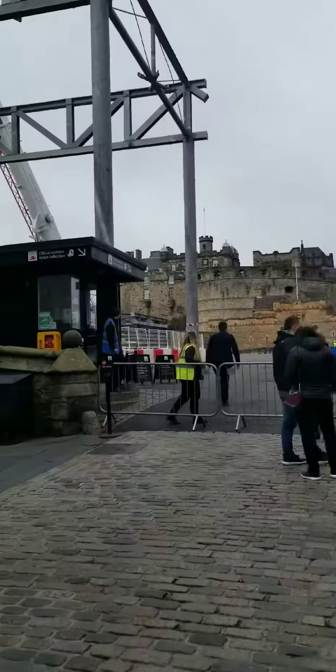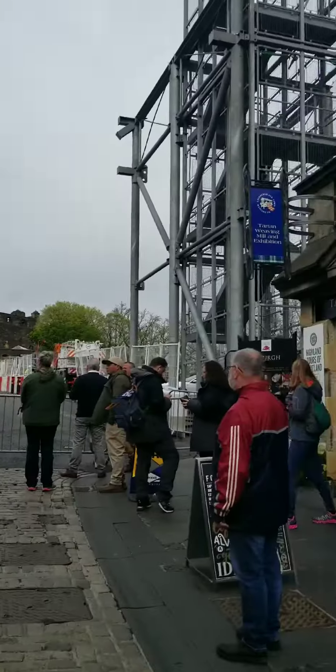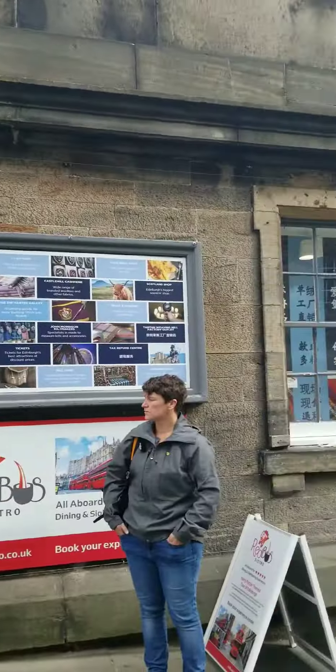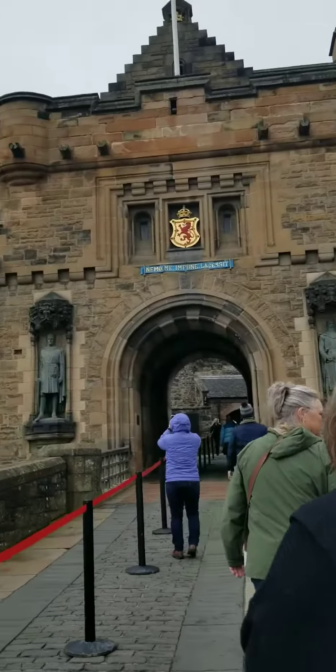Then we went up to the castle, had to wait in queue, but here it is, folks. We're just waiting in line and it's a cloudy day, a little rain, but it's beautiful. Check out the buildings — it's history.